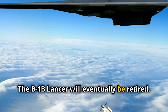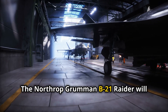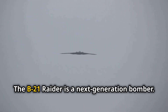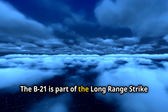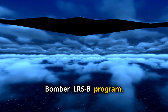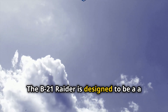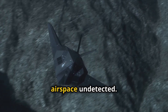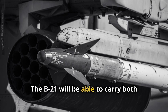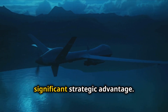The B-1B Lancer will eventually be retired, and its replacement is already in development. The Northrop Grumman B-21 Raider will take over its role. The B-21 is a next-generation bomber designed to be even more stealthy and capable than the B-1B. It is part of the Long-Range Strike Bomber (LRS-B) program, which aims to modernize America's bomber fleet. The B-21 Raider is designed as a technological leap in air warfare — it will be able to penetrate enemy airspace undetected and carry both conventional and nuclear weapons.